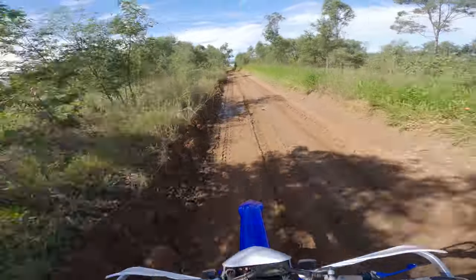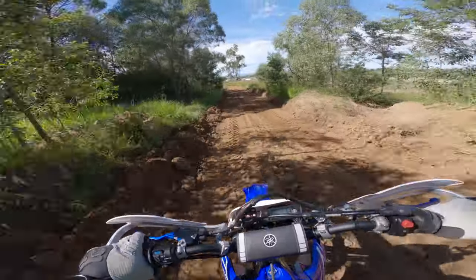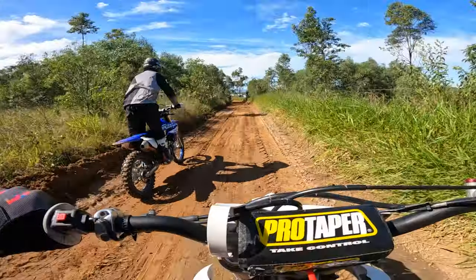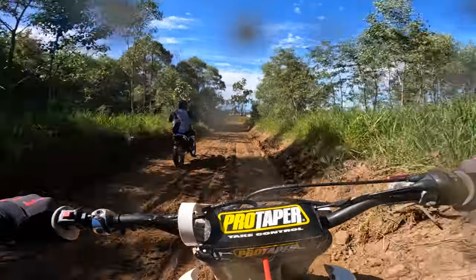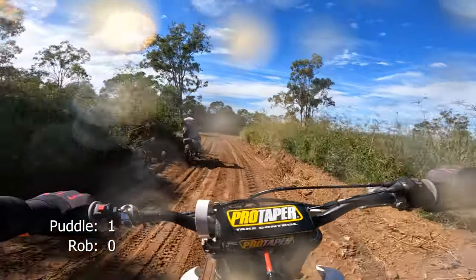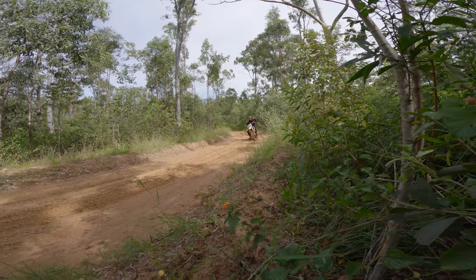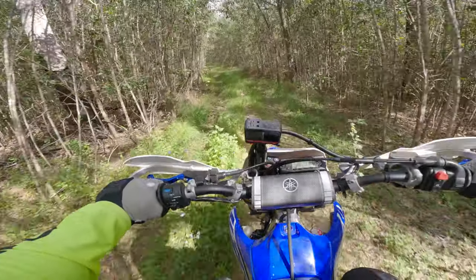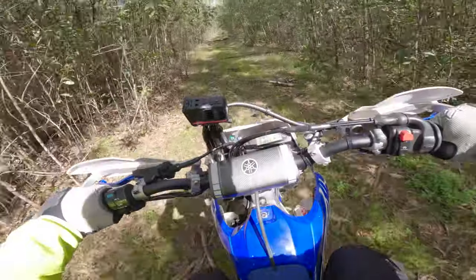I've just decided to head back just to make sure that Rob's partner in her four-wheel drive is doing okay — and this happens. So we've just been out exploring various different trails and whatnot, had a little bit of a log jump coming up.